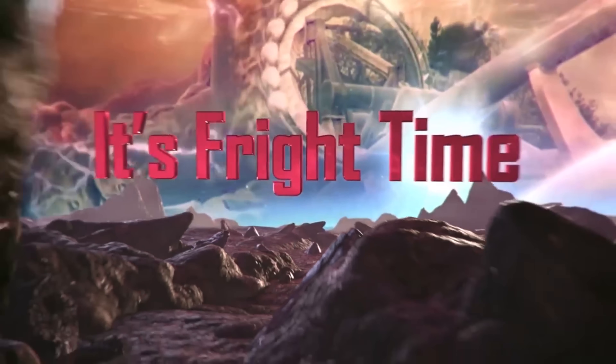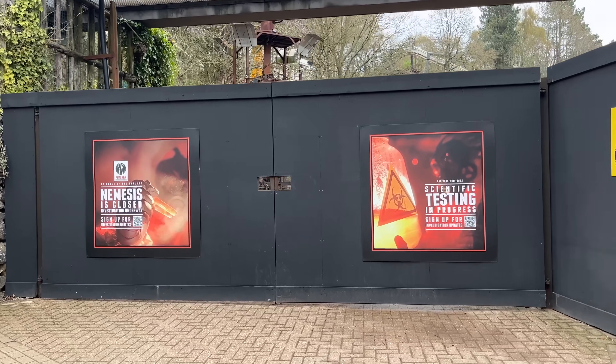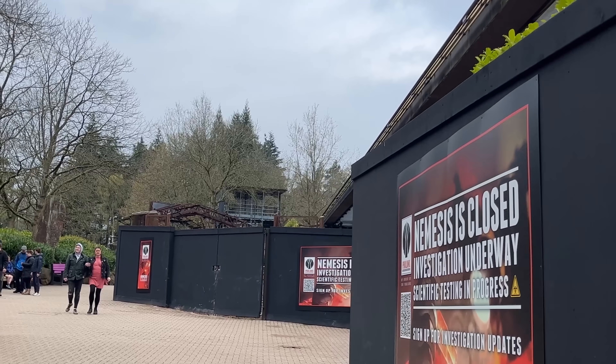But as you well and truly know by now, Nemesis has undergone a massive refurbishment. All the track is gone and it's all gonna be retracted to reopen in 2024. It may even get a re-theme — there are rumours the entire ride experience is going to change, the colour scheme will differ, more theming might be added, there might be a pre-show, all that good stuff.